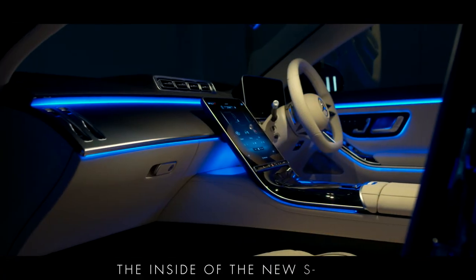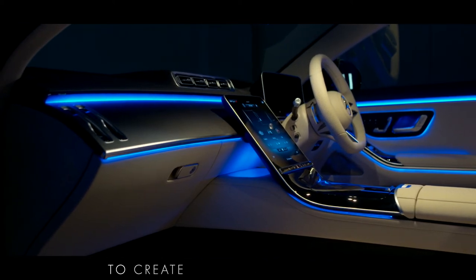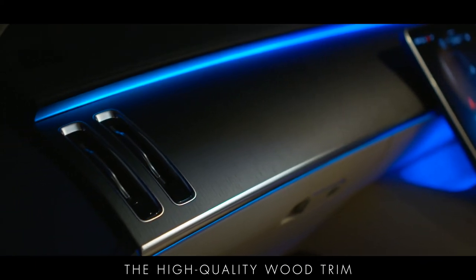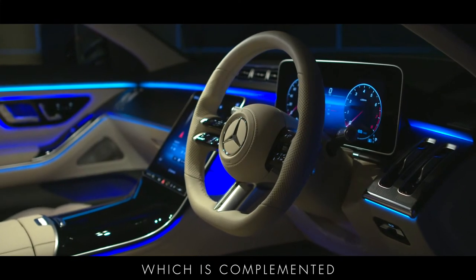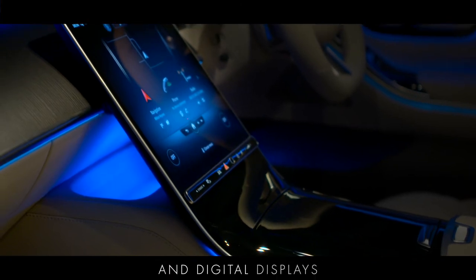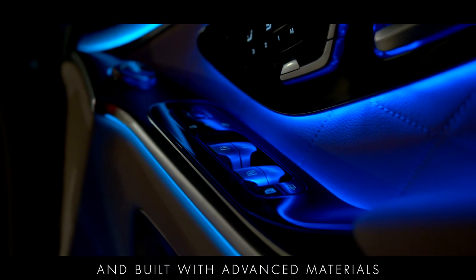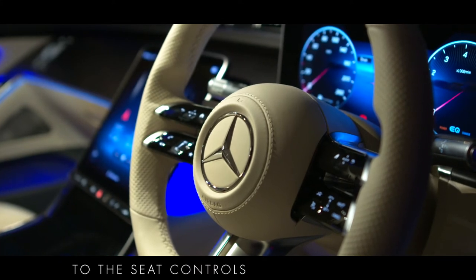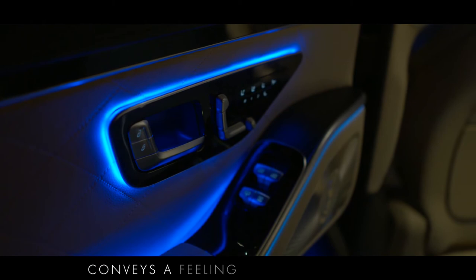The inside of the new S-Class combines highly advanced technology with a wide range of luxurious materials to create a feel-good ambience that is both elegant and relaxed. The high-quality wood trim and Nappa leather seats create a classic lounge character, which is complemented by the contemporary design of the dashboard with its modern architecture and digital displays. Every detail has been meticulously designed and built with advanced materials and manufacturing techniques, from the multi-function steering wheel to the seat controls and door handles, and every interface and surface conveys a feeling of modern luxury.